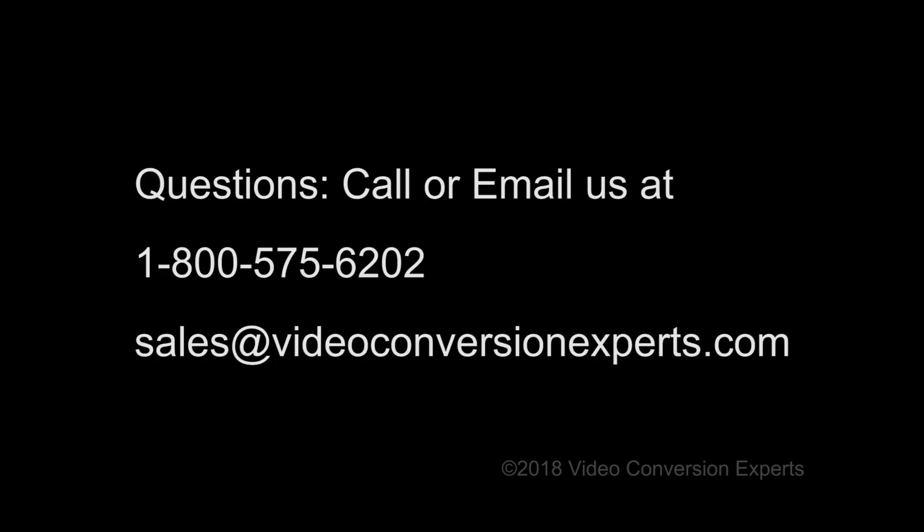This concludes our series on converting those old reel-to-reel films. If you have any questions, please call us or email us. And have a great day.